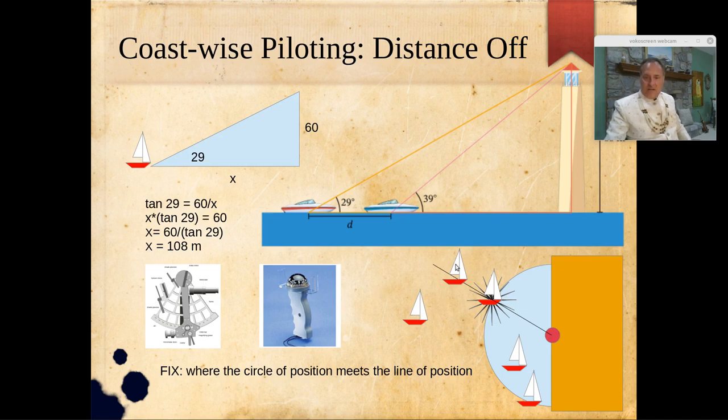A boat elsewhere might share our bearing but have a narrower sextant angle. Another boat might be on the circle of position but not on our line of position. The only location that coincides with all available data is the single intersection point — and we have a fix. This can be charted on our map to locate our position.